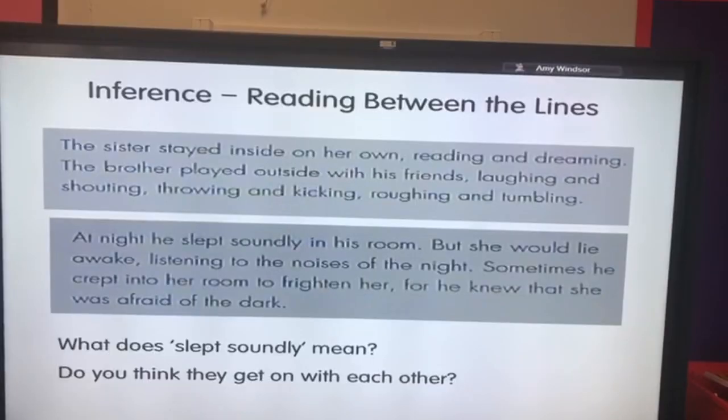Inference is a step on from simply picking out an answer from the text. For children to have inference skills, they need to be able to discuss what they've read at a deeper level — the answers aren't necessarily there, but they can work out or infer meaning from what they've already read. For example, the question 'Do you think the brother and sister get on with each other?' isn't directly answered in the text, but you'd guess they might not, because they like different things and he tries to scare her. This is quite a difficult skill for early readers, something to work on as their reading skills develop.